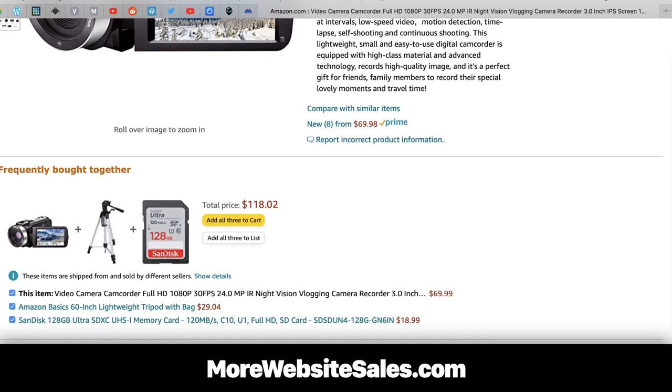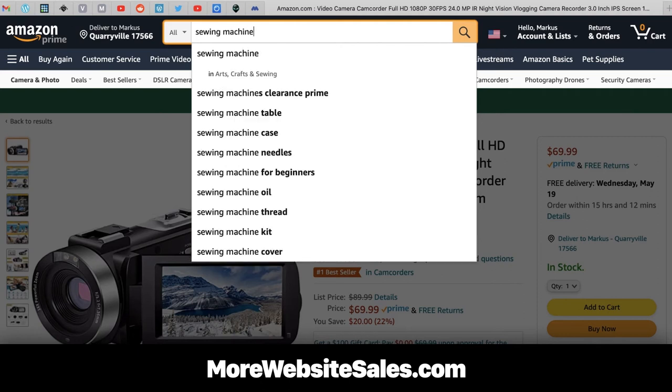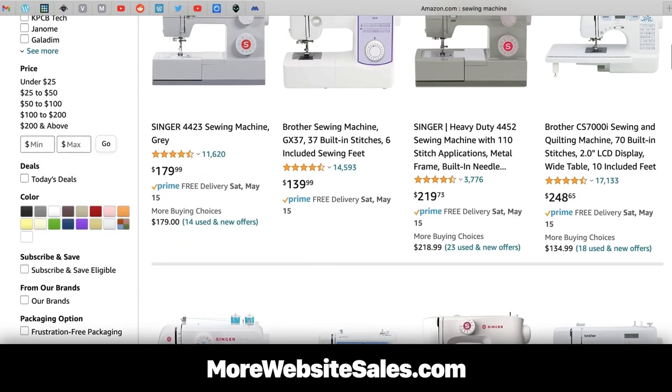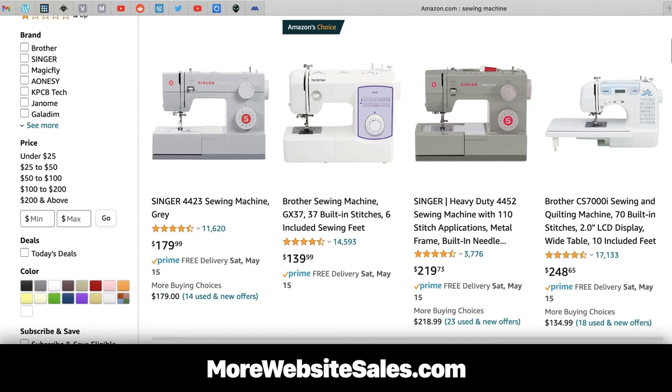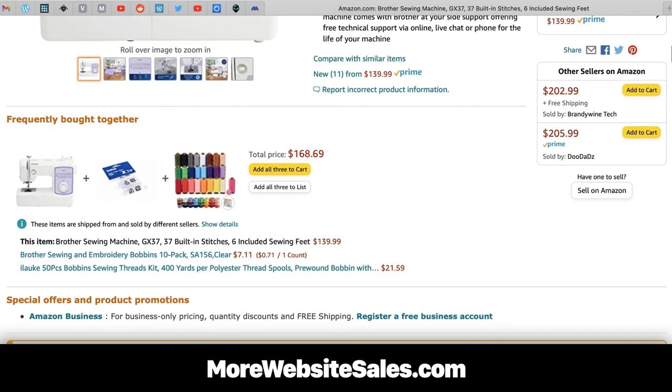Remember, we want the related products to add up to 10 to 25% of the price of the main thing we're selling. That's the sweet spot. In our next example, I search for sewing machine. Similar to a bestseller is something called Amazon's Choice. We click on the listing, look for the frequently bought together section, and again we see three related products to add as a bundle.